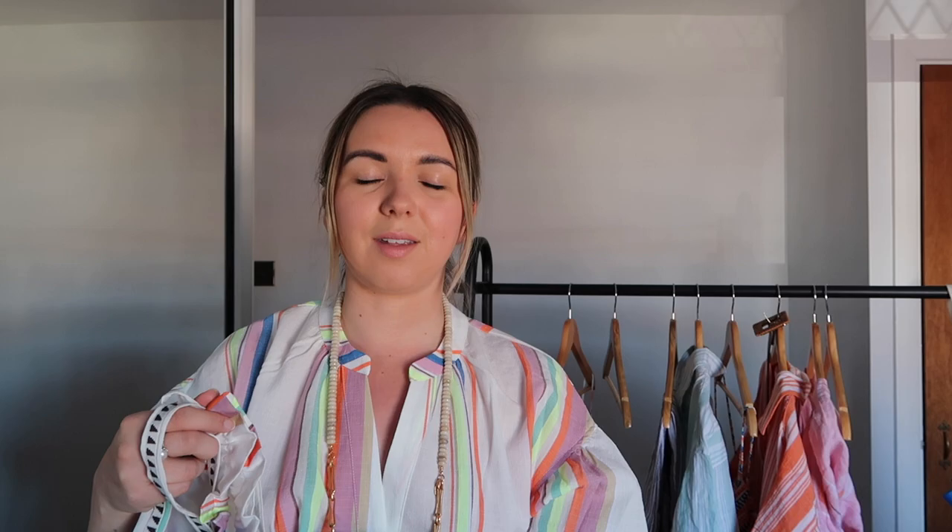I absolutely loved it when I first tried it on but now I'm not so sure. I don't know if it's the type of set that I'd wear a couple of times and then get bored of. Let me know in the comments below if you think I should keep this set — I'm really torn on it, but it's really affordable.